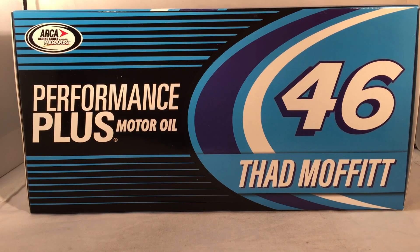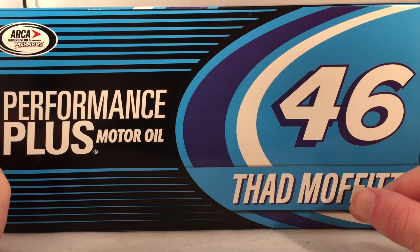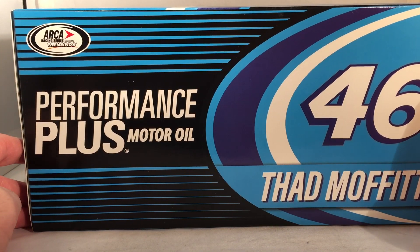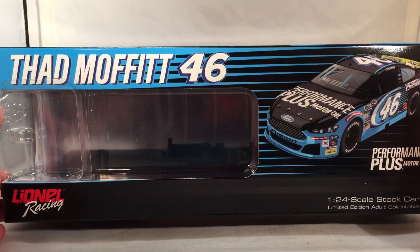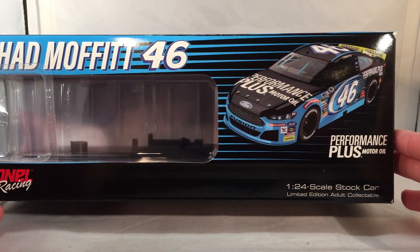Let's take a quick look at the box. As you can see, this does have a special box with great box artwork. On the front of the box, you got the number 46, you got the Petty Swoosh, the Thad Moffitt, Performance Plus Motor Oil, and the ARCA Racing Series logo. Down the side, you got Thad Moffitt 46 and a render of the car right there, Performance Plus Motor Oil.